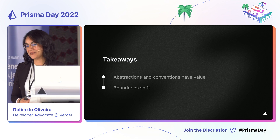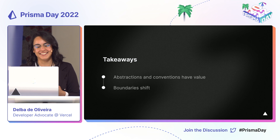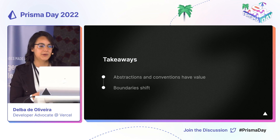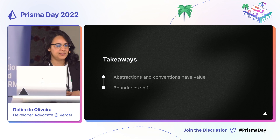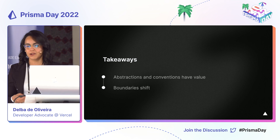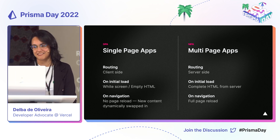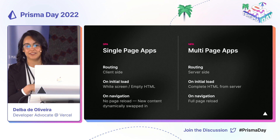The takeaway I want to share today is that there is value in abstractions and conventions — not just for new learners, but also for more experienced developers and their teams, to enable them to work faster and more consistently. And secondly, sometimes new innovations and new tools tend to blur the line between what we considered a solid boundary before. So when we use these tools, we almost have to shift our mindset on how we build applications. And I believe that a shift in mindset is going to be happening very soon as we adopt these new React 18 and React server component features.